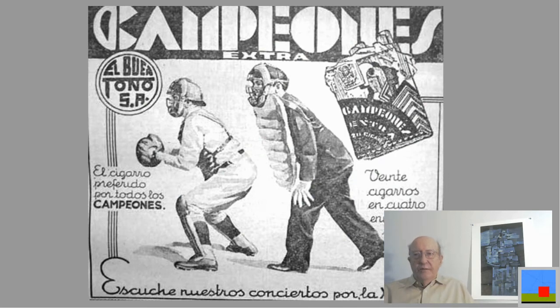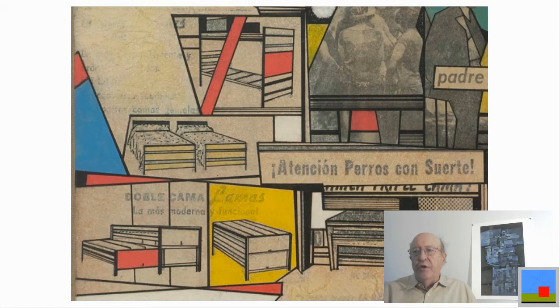This was a typical ad in the newspaper — for cigarettes called Champion Extra cigarettes. A lot of these images are made up of photographs or drawn by hand. The cigarette carton was probably drawn in ink, with lettering done by hand — that's what commercial artists did. That style of hand drawing doesn't exist anymore, but it was very common in those days.